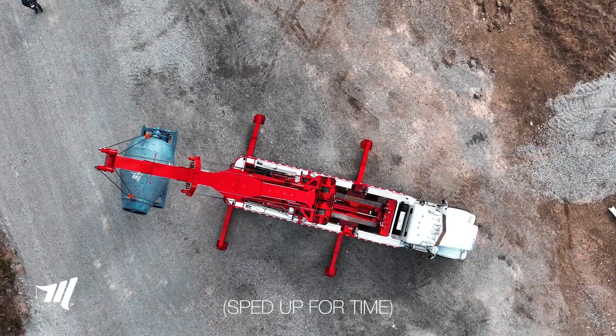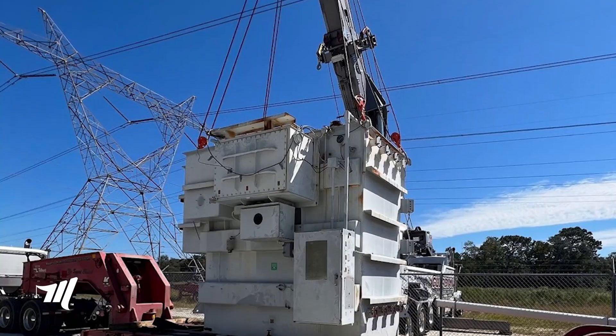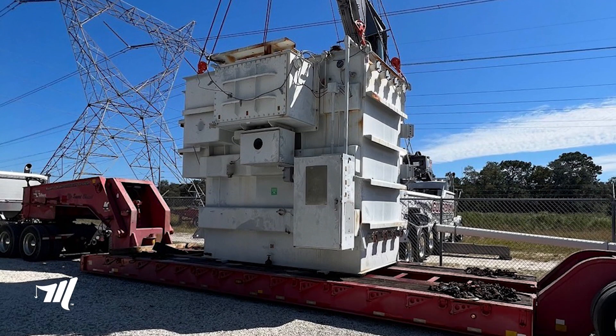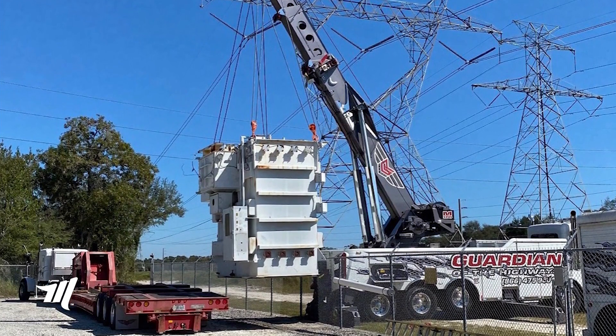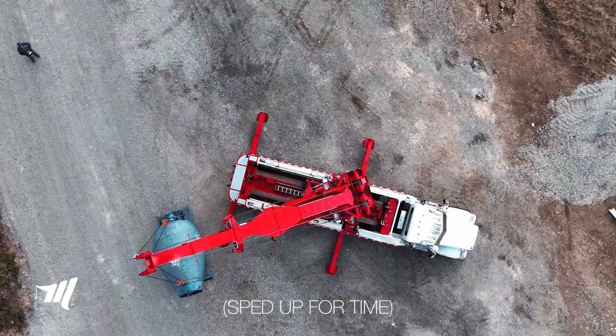The other thing is getting up there with boom elevation. We're going to show you another picture of lifting an 80,000-pound transformer over a fence down in Florida Power and Light. They've got to have that cylinder power in order to raise that load up and over the fence to make that transfer.